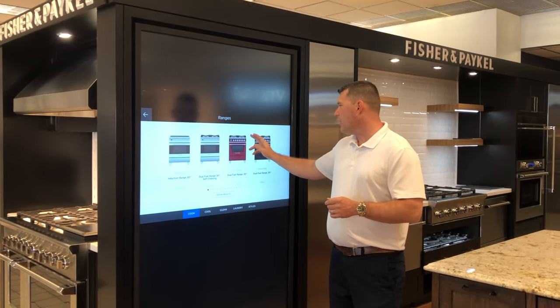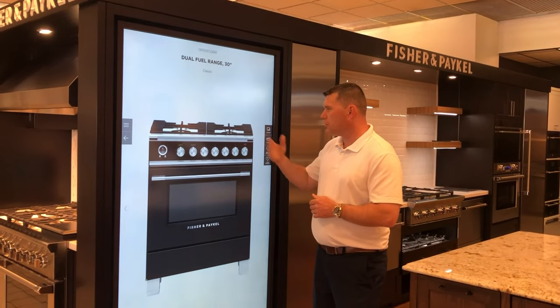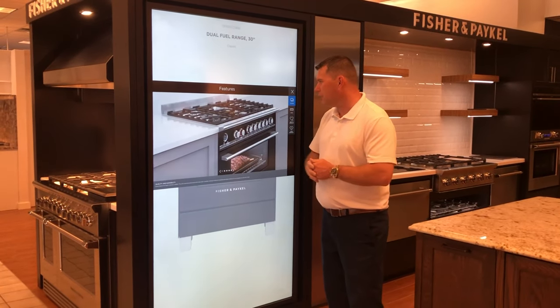In this case, ranges — 30 inch, 36 inch, induction electric — shows different colors and different photographs of the appliances opened up.